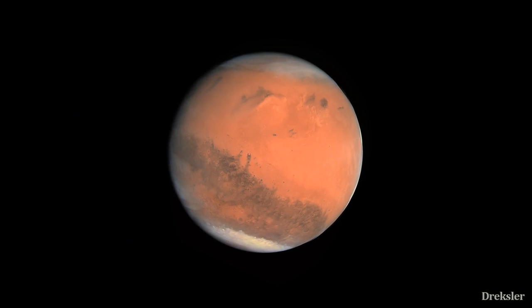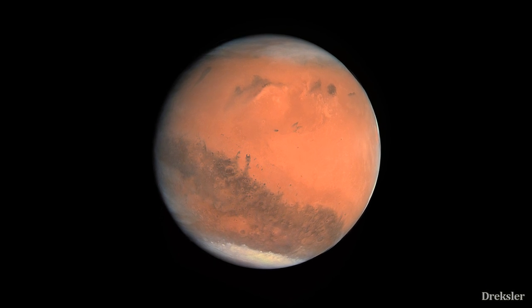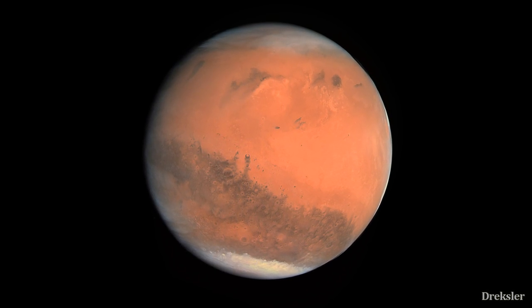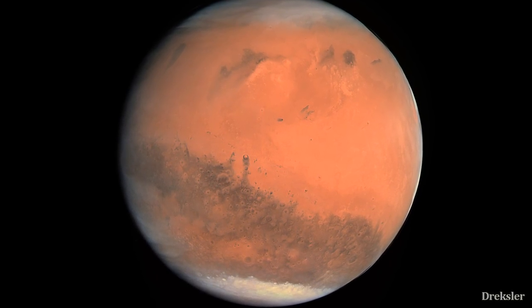Mars is one of the least hostile places to humans in the solar system. But that doesn't mean that it's a welcoming environment — it is more harsh than the harshest desert, polar region, or any mountain on Earth.